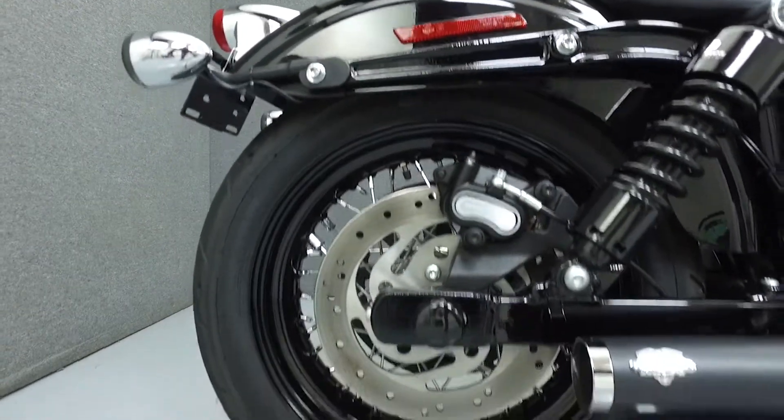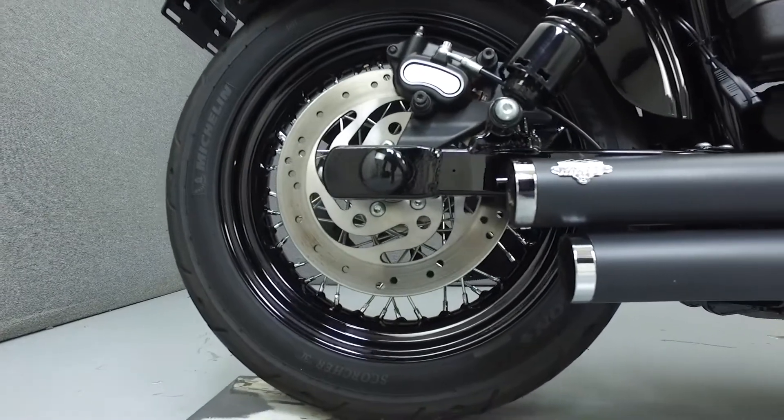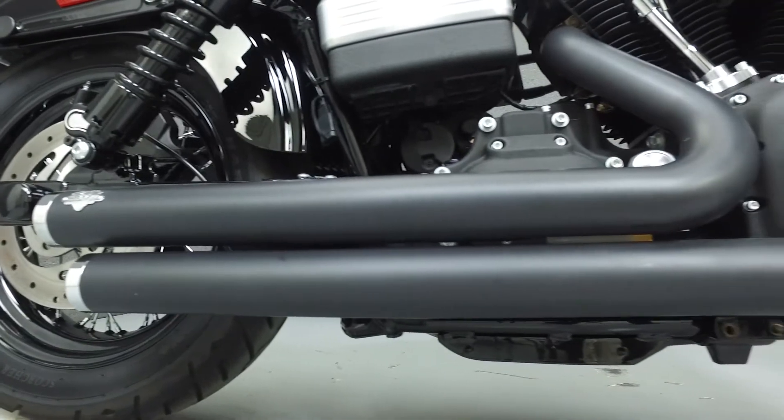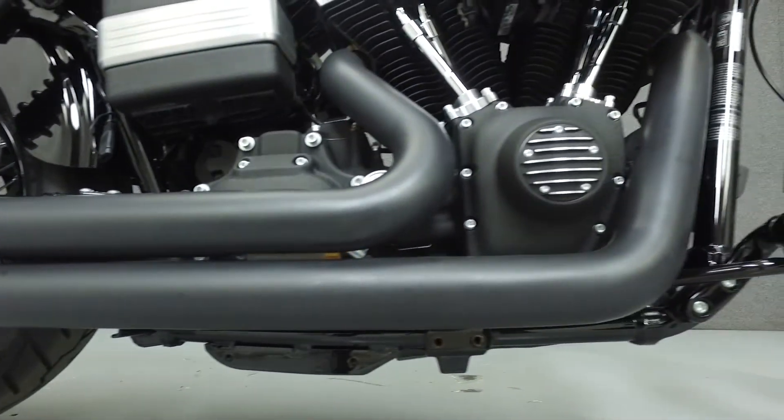This bike has been fully serviced and detailed and comes with a 90-day nationwide warranty. We've also purchased a CycleCheck's vehicle history report for this bike. You can view the report by clicking on the link on the right side of the screen.